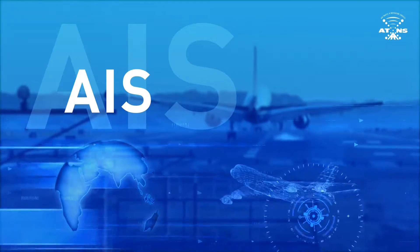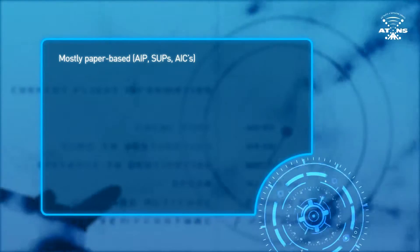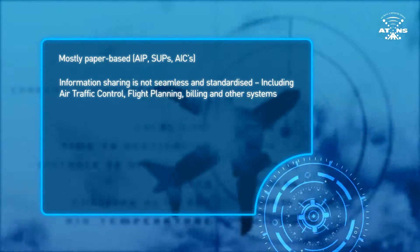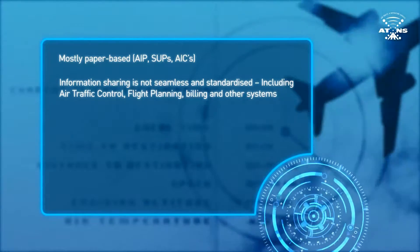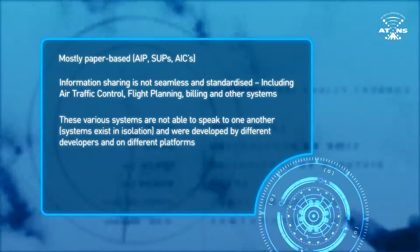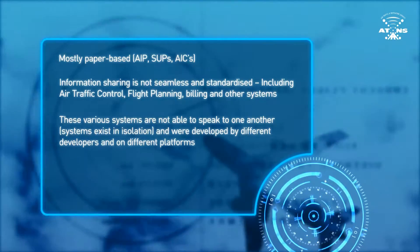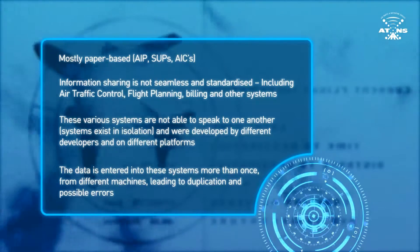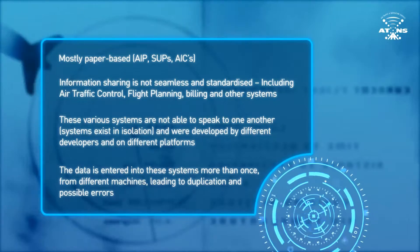Currently, the challenges are mostly paper-based AIP, SUPs, and AICs. Information sharing is not seamless and standardized, including air traffic control, flight planning, billing, and other systems. These various systems are not able to speak to one another — systems exist in isolation and were developed by different developers on different platforms. The data is entered into these systems more than once, from different machines, leading to duplication and possible errors.